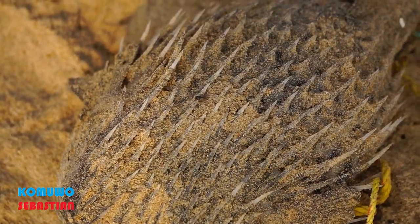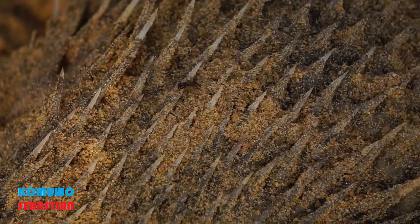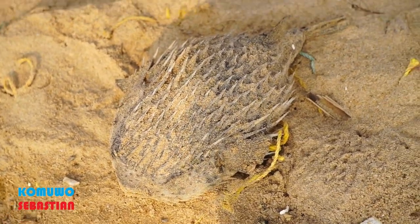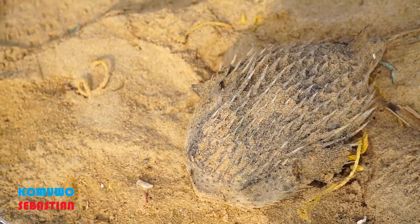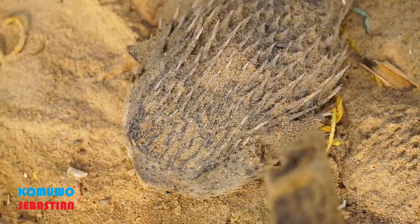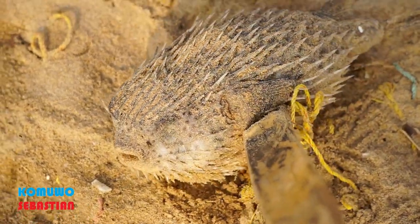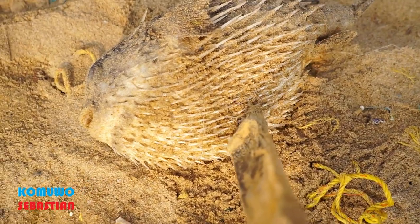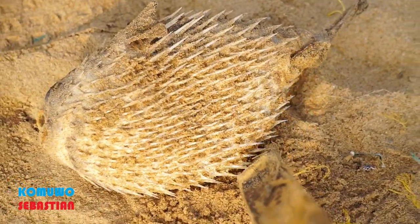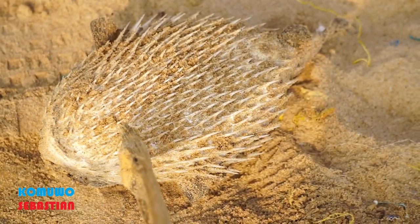It's full of spots and it's very sharp. What kind of fish is this? It's very strange. Oh my god, even on the inside it's full of spikes, it's very hard. Oh my god, you'll see these spikes!